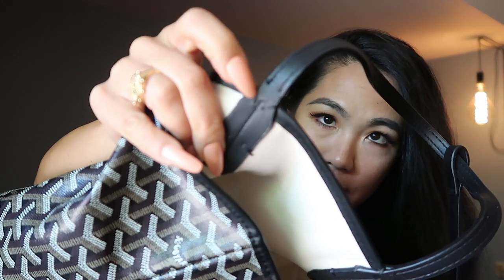Another red flag was the stitching — it was coming out right here. With Goyard's craftsmanship, the stitching would obviously be better. And from looking at pictures, I do feel like the straps are a little bit thicker than the authentic one.